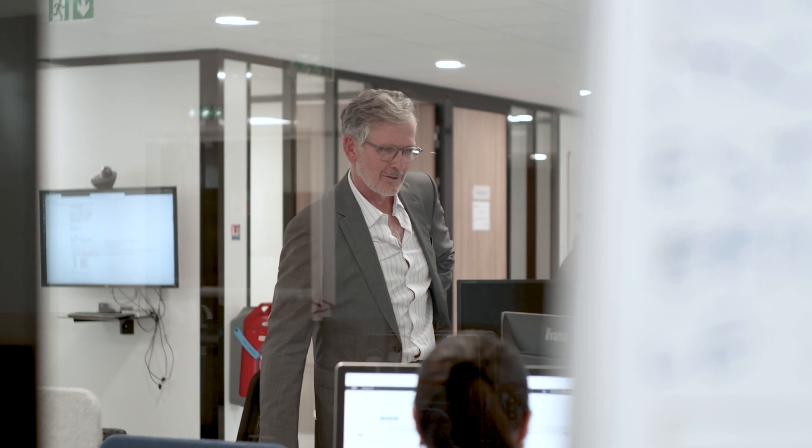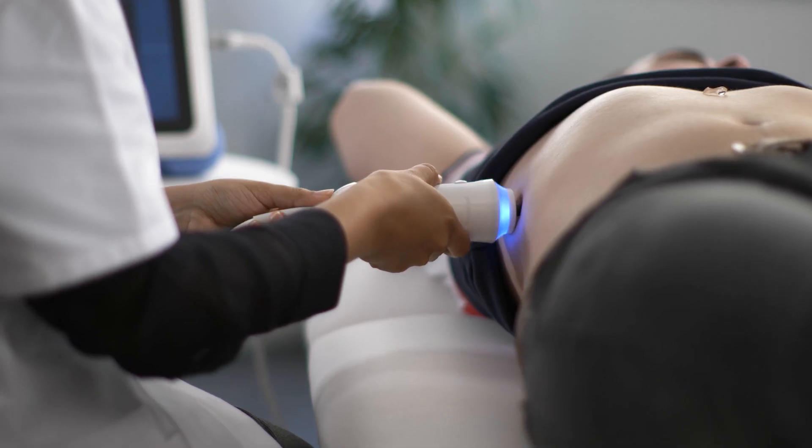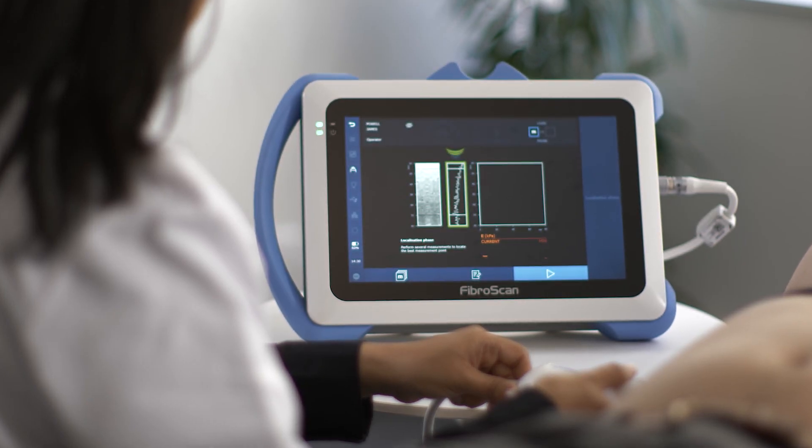Unlike liver biopsy, the operator can measure liver elasticity and fat content of the liver in a very easy way and without any need for medical qualification. FibreScan is reliable, accurate, and affordable.